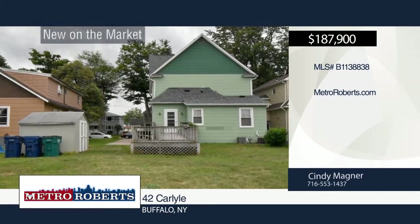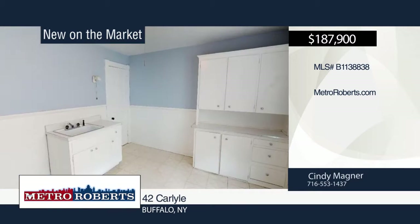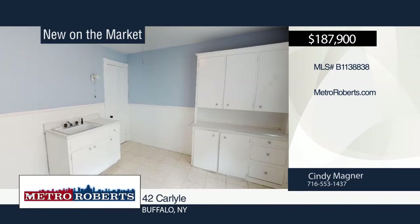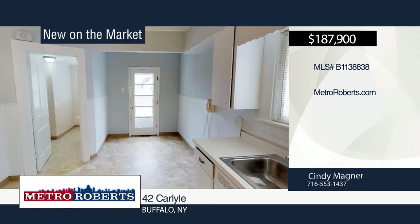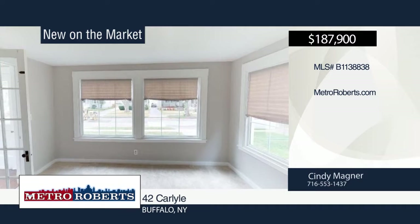Welcome to this beautifully maintained home on one of South Buffalo's most desirable tree-lined streets. It's situated on an extra-large lot with two sheds. Updates include replacement windows, new paint throughout, new roof in June of 2018, new electric service, and new carpet in many of the rooms.